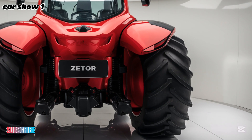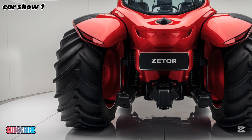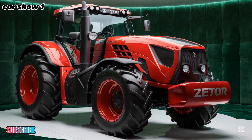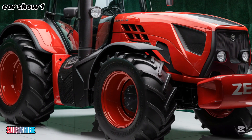It comes equipped with a smooth and responsive gearbox that allows precise control over speed and power distribution. Whether you're working in tight spaces or open fields, the tractor provides seamless maneuverability, ensuring that you can operate with confidence in any environment.